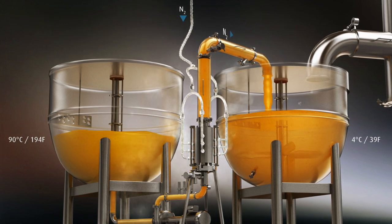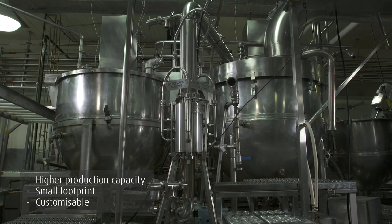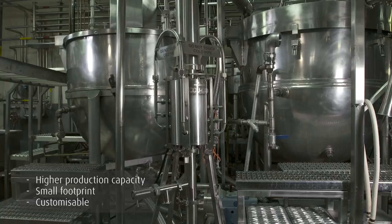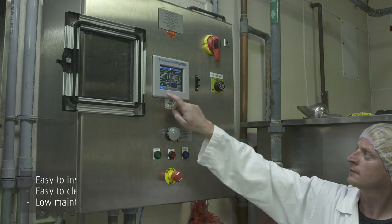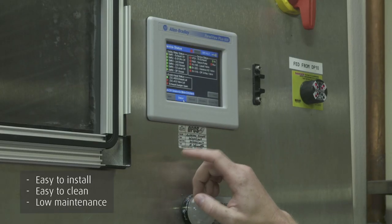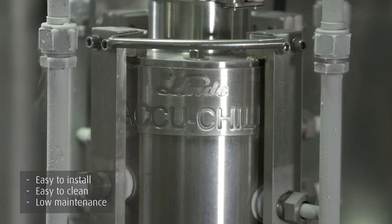This process maintains food integrity as it has zero impact on the flavor and aroma of the sauce. AkuChill SC has a very small footprint within your overall system. It will be customized to your needs, is very easy to clean, and designed for low maintenance.